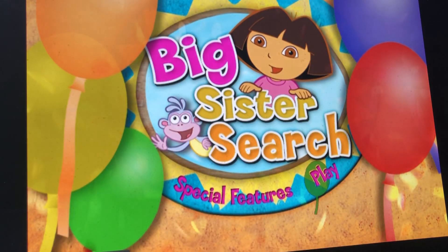Hello everyone, this is DoodleBobSanta1 here, and today we're going to play Dora the Explorer Big Sister Search game on this DVD of Dora the Explorer Big Sister. Okay, let's go to play.